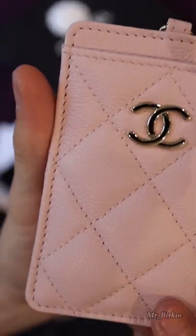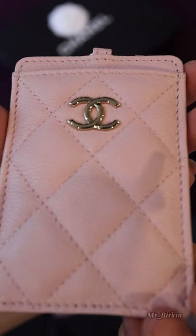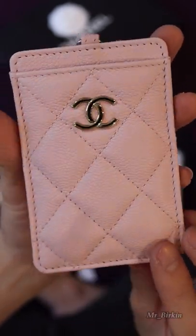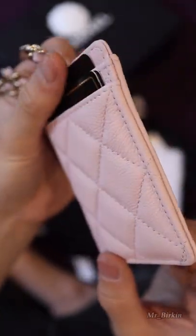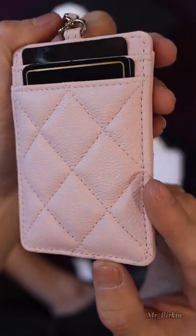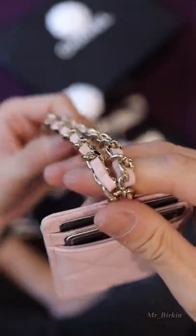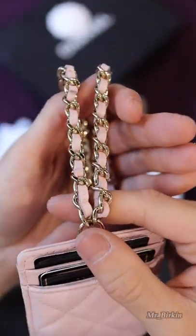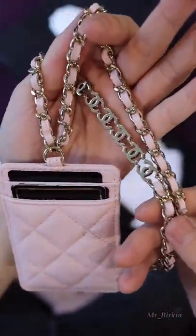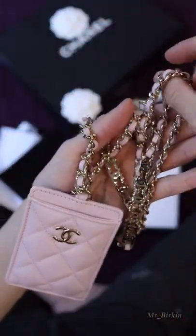Let's show you a little more close-ups. And the chain is not removable — the chain is very heavy.